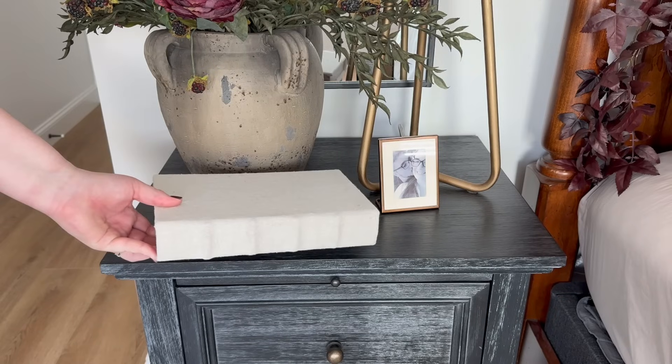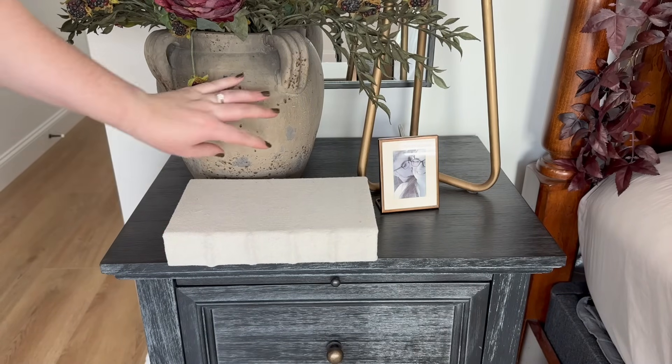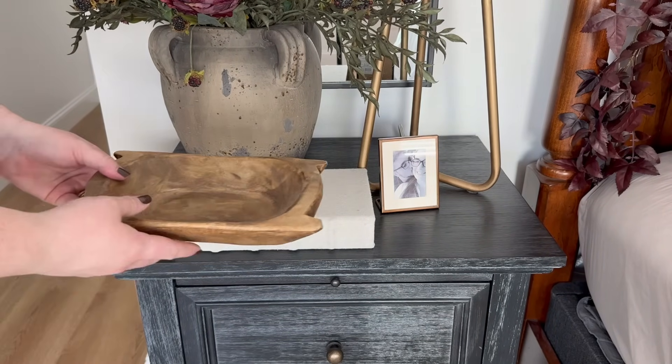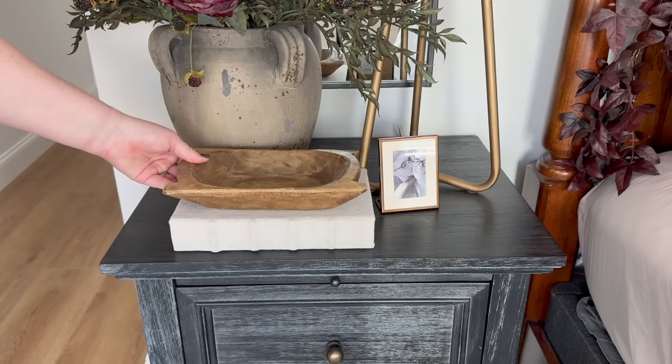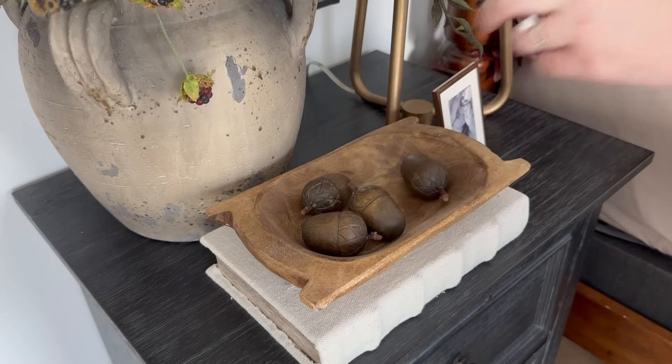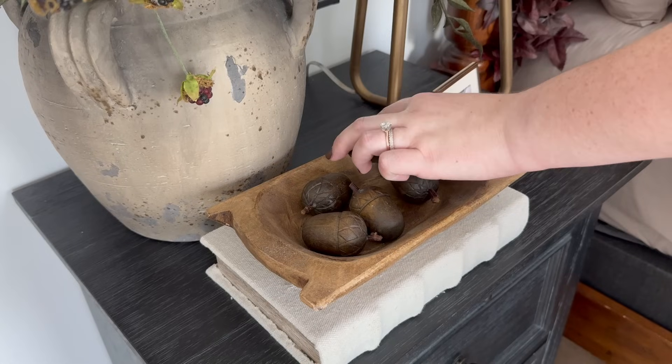On the nightstand, I'm going to put this faux book box to add some height, along with a wooden dough bowl. And to the dough bowl, I'm adding these wooden acorns I found antique shopping a couple of years ago.